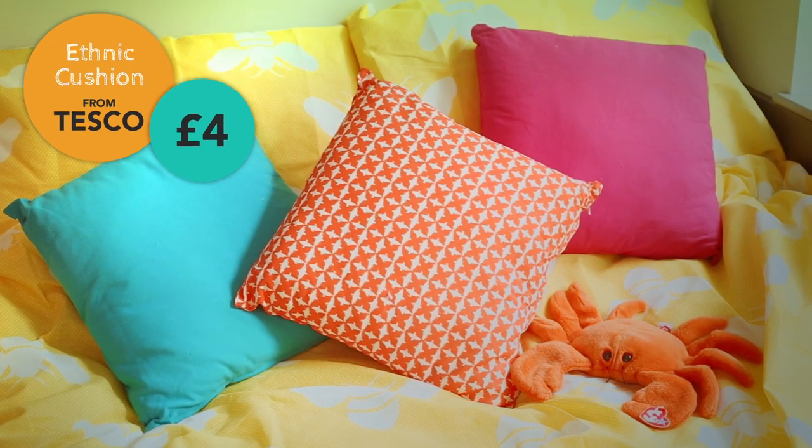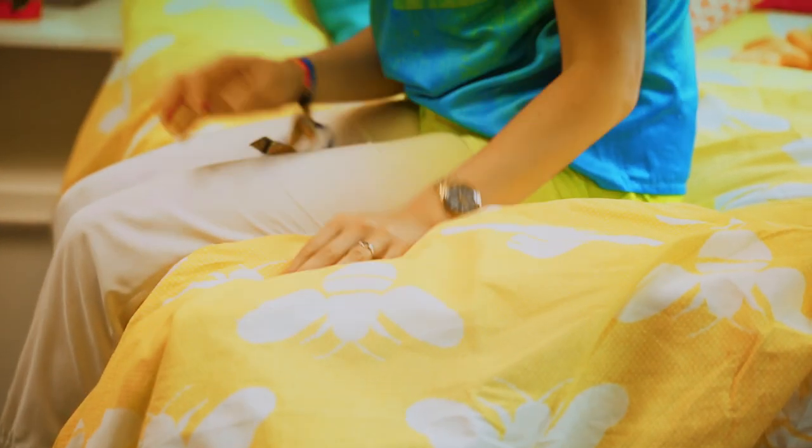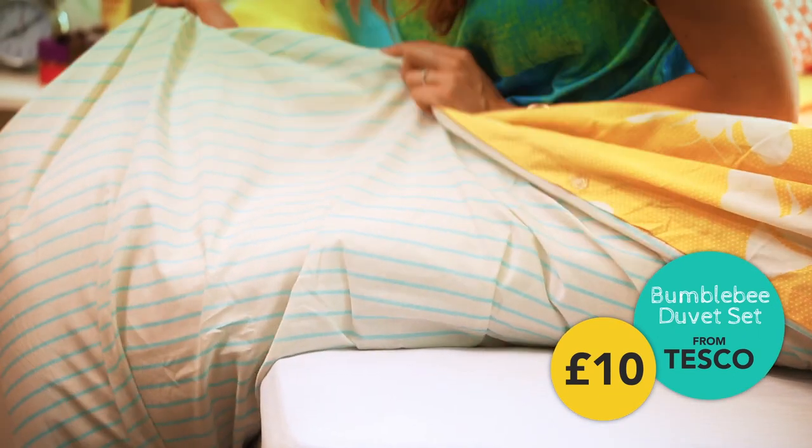My personal style is all about colour, which is why I've gone for a nice bright theme in my room. So this bedspread is the perfect one for me. And if you're feeling a little blue, you can always turn it over and have the striped side instead.